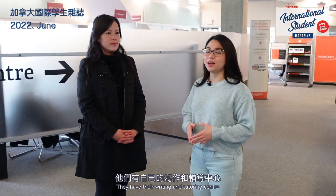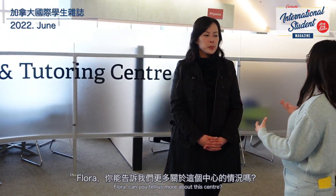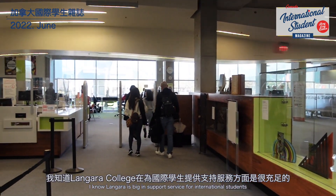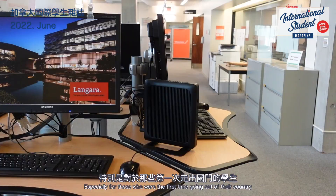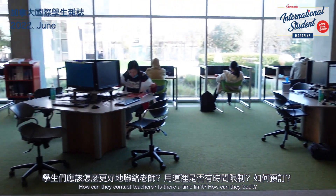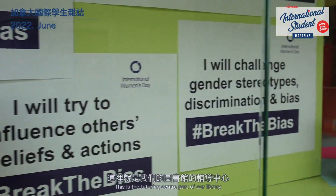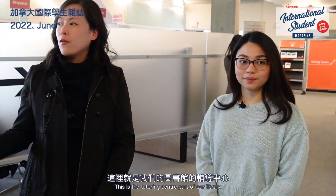We are here at Langara College Library, and they have the Writing and Tutoring Center. Flora, can you tell us more about this center? I know Langara College is big on support services for international students — especially those who are away from their home country for the first time. Can you also let us know how students can connect with tutors, and is there a time limit or a booking process? Of course.